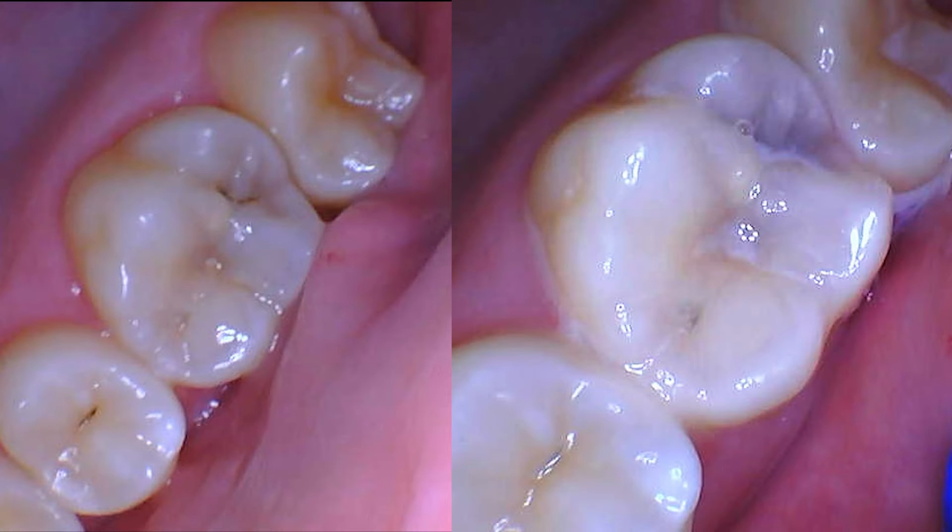You can see through these before and after images that the Silver Diamine Fluoride has turned the tooth dark, indicating that there is a cavity present. Silver Diamine Fluoride can slow down the process of decay and may arrest the cavity without further steps.